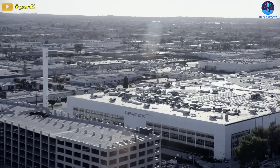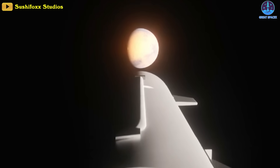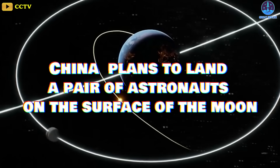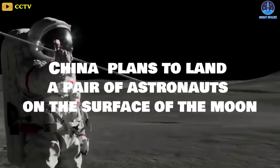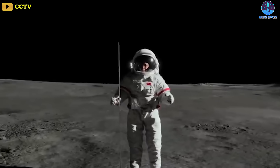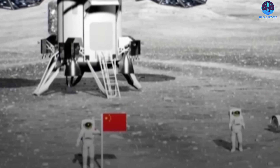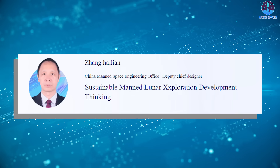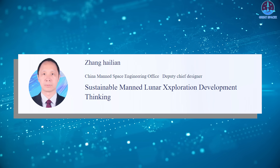Starship's ultimate success or failure is immensely consequential. Not only is it crucial to SpaceX's future as a company, it also underpins the U.S. government's ambitions for human exploration. Its rival, China, is formalizing its plans to land a pair of astronauts on the surface of the moon before the end of the decade. A preliminary plan to put two astronauts on the moon for a short period to conduct scientific tasks and collect samples was presented by Zhang Hai Lian, deputy chief designer with the China Manned Space Agency,